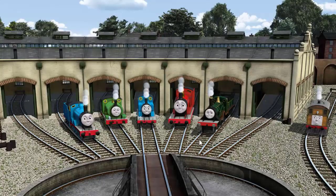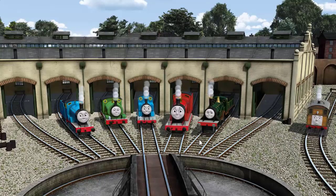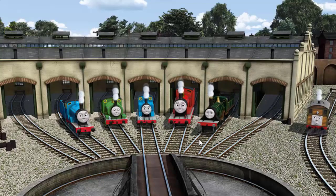You helped repair Edward, and Percy, and Thomas, and James, and Emily, and Toby. You did a great job!